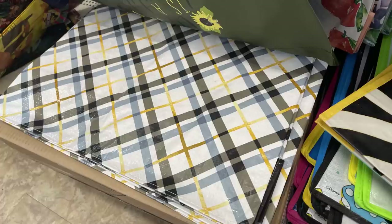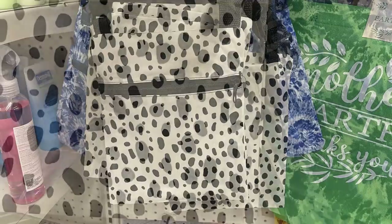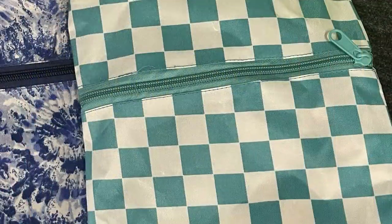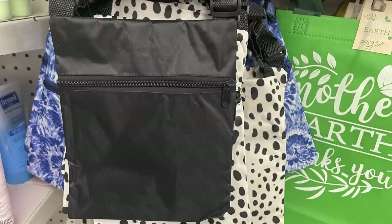They also have two-tone blue and white triangles and plaid. There are some over-the-shoulder bags with adjustable straps — tan with black spots, blue and white tie-dye, and teal and white checkerboard. There are three printed patterns and then solid black as well.